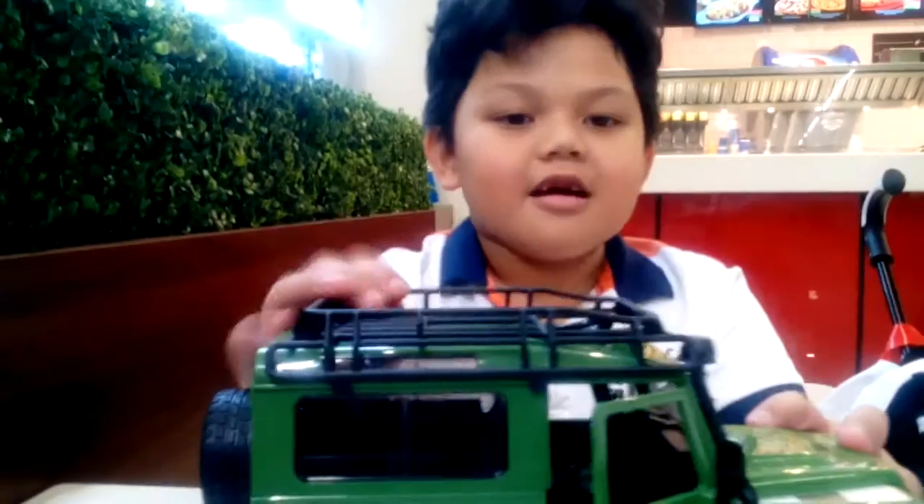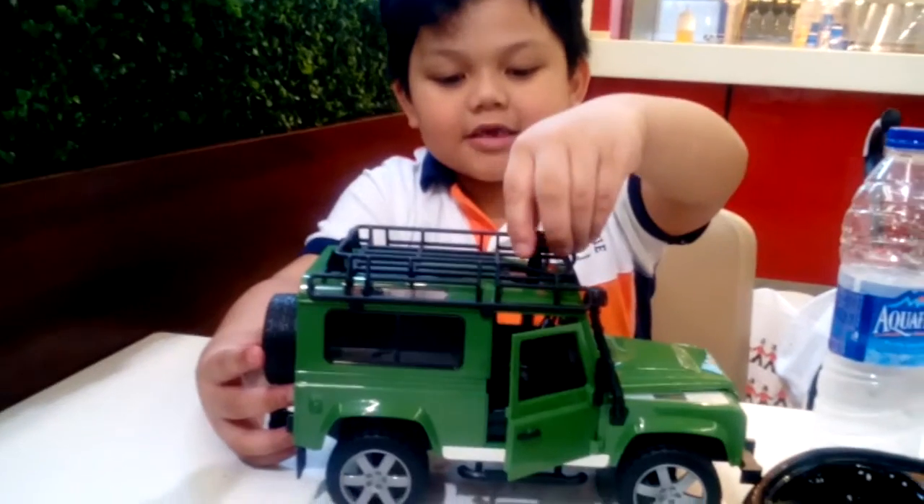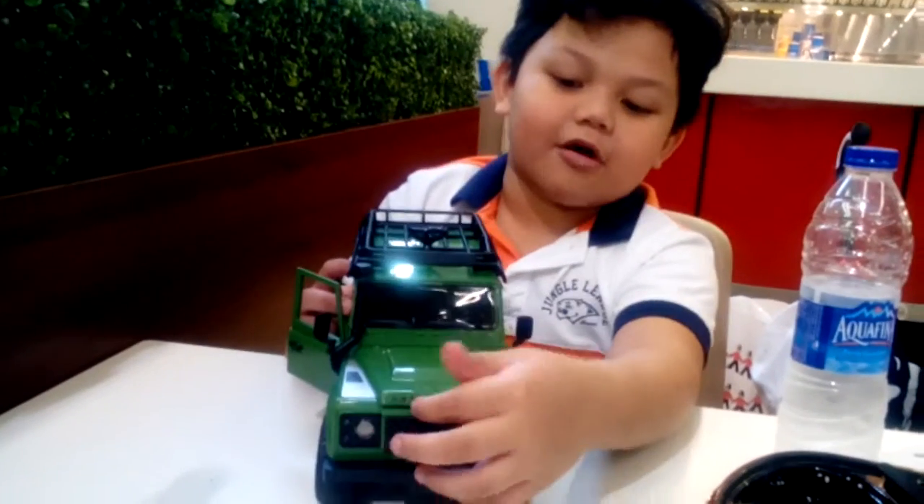I brought it from Hally's, and it was on sale. And it's called a Land Rover.